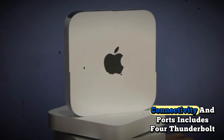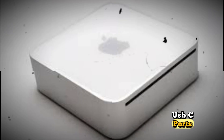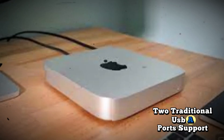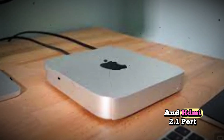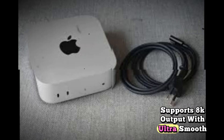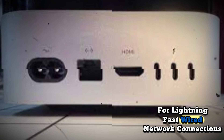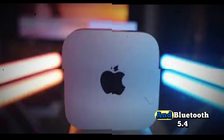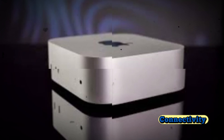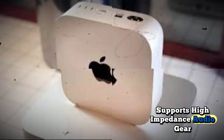Connectivity and ports: includes four Thunderbolt 4 USB-C ports for connecting multiple high-speed peripherals, two traditional USB-A ports for older devices, and an HDMI 2.1 port supporting 8K output with ultra-smooth refresh rates. Optional 10GB Ethernet enables lightning-fast wired network connections, while Wi-Fi 6E and Bluetooth 5.4 provide stable and ultra-fast wireless connectivity. A 3.5mm headphone jack supports high-impedance audio gear for professionals.